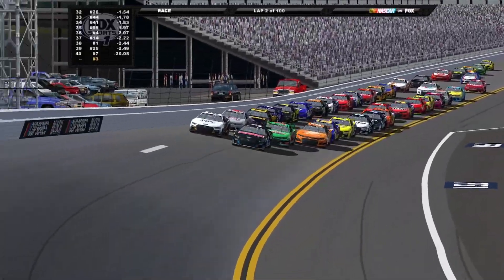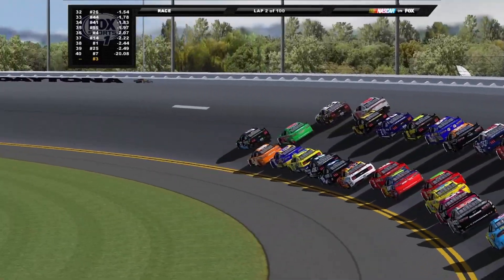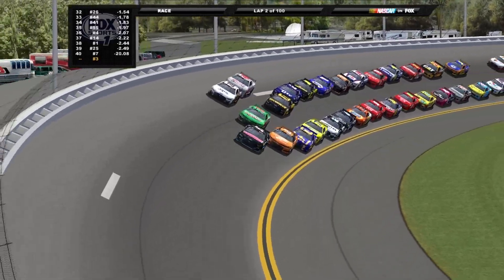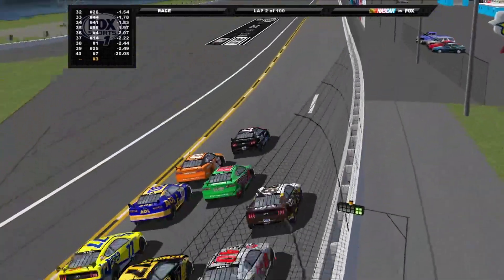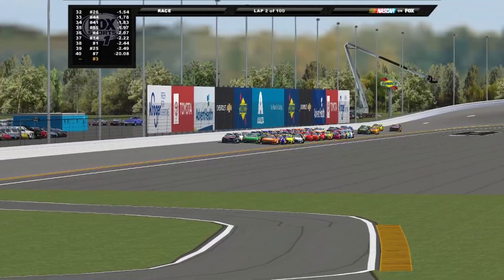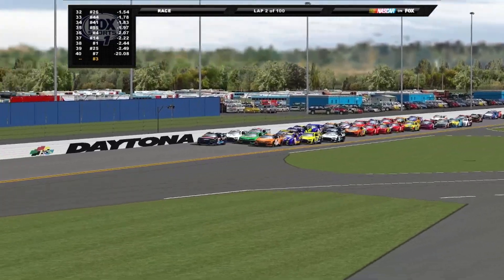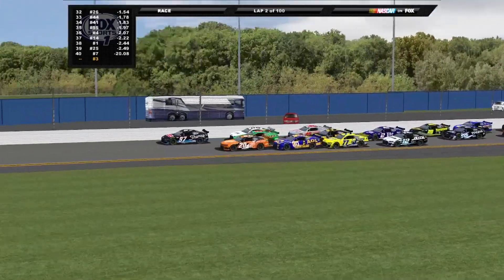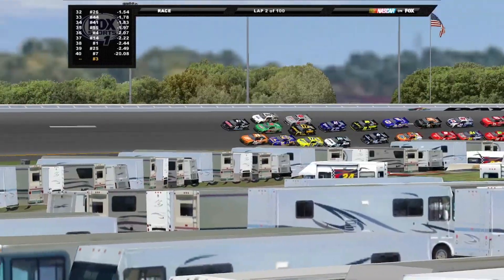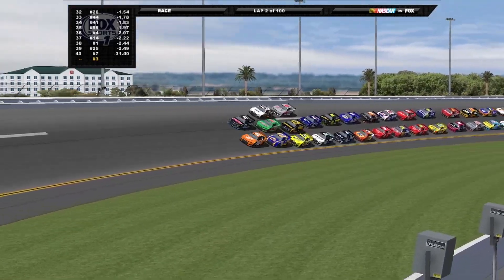Dale Jarrett gets hung out to the outside and has to work with Sterling Marlin. They're going to wind up three-wide up towards the top. Tony Stewart takes it three-wide with Bobby Labonte. They're going to go three-wide for a couple of rows. That's really sketchy here at Daytona — the track is so much tighter than Talladega. Three-wide can be sketchy, and four-wide is almost a guaranteed wreck. They are being extremely aggressive already and the intensity has picked up.